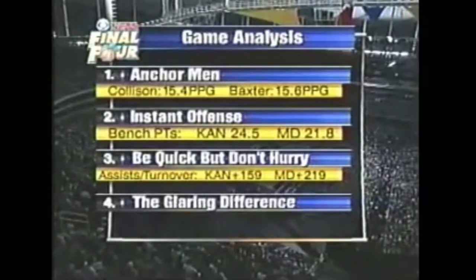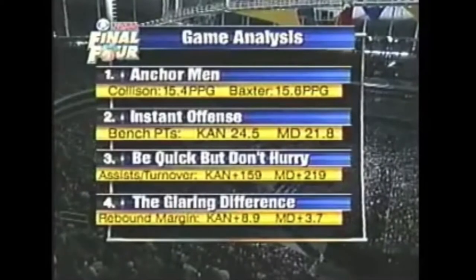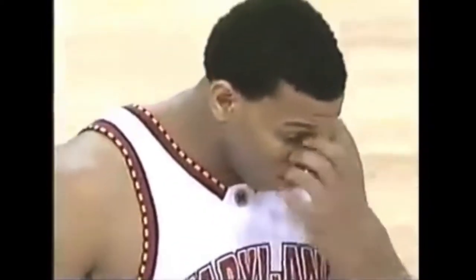There's one glaring difference between these two teams: rebounding. Kansas has an 8.9 rebound advantage. Maryland just 3.7, so a slight assist-turnover ratio edge to Maryland, rebounding edge to Kansas. These two teams, Jim, are as close as any two teams we've seen in a Final Four go head-to-head. Sitting with you at practice yesterday, I sensed the rebounding issue was going to be the difference.